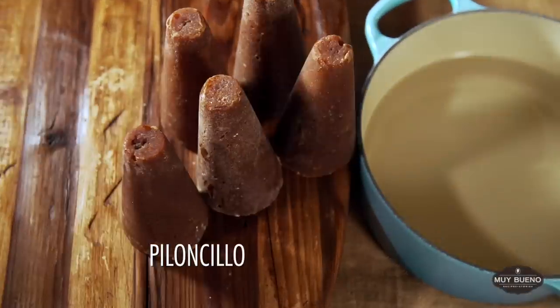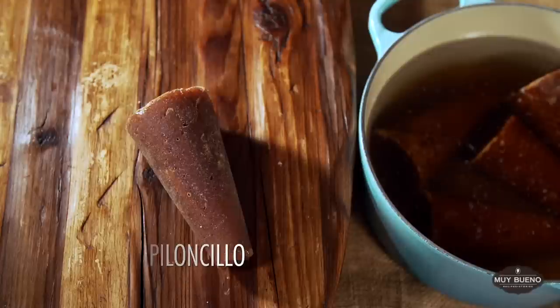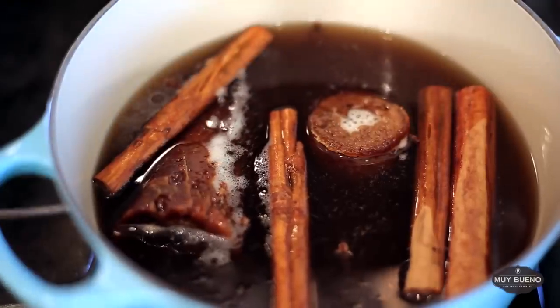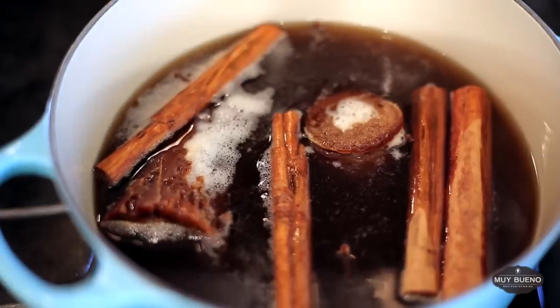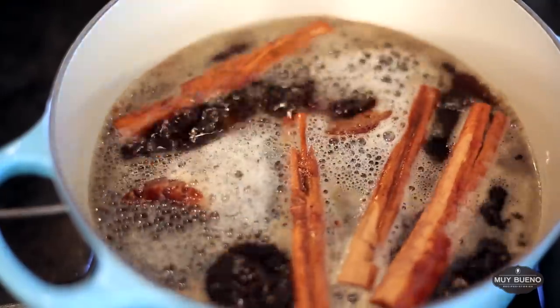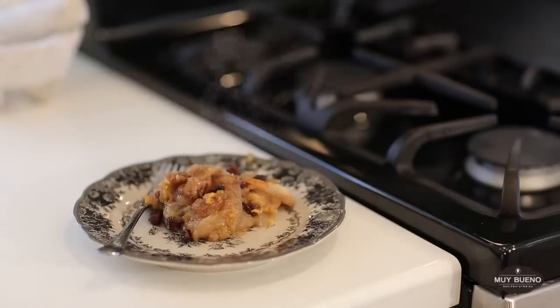Piloncillo is unrefined whole cane sugar made from the juice of sugar cane that is boiled and then hardened into cones. It tastes very similar to brown sugar with a molasses flavor and is used as a sweetener in Mexican desserts such as capirotada or drinks like champurrado.